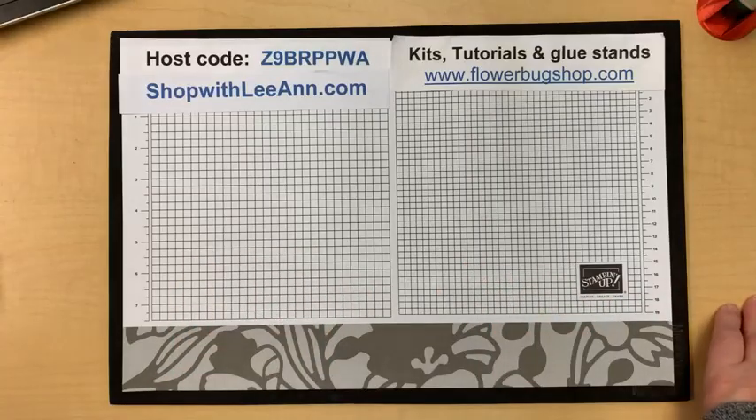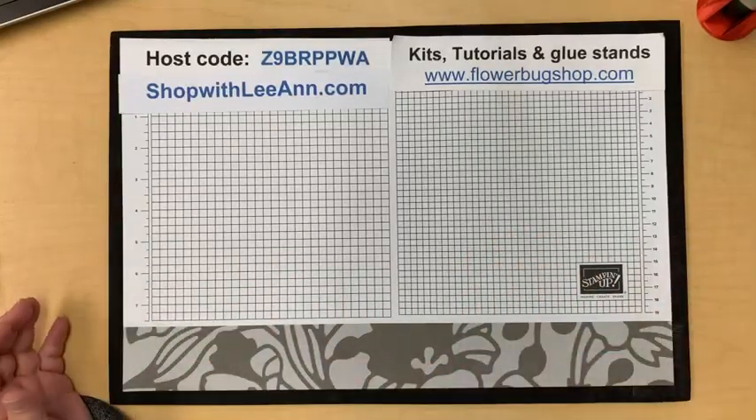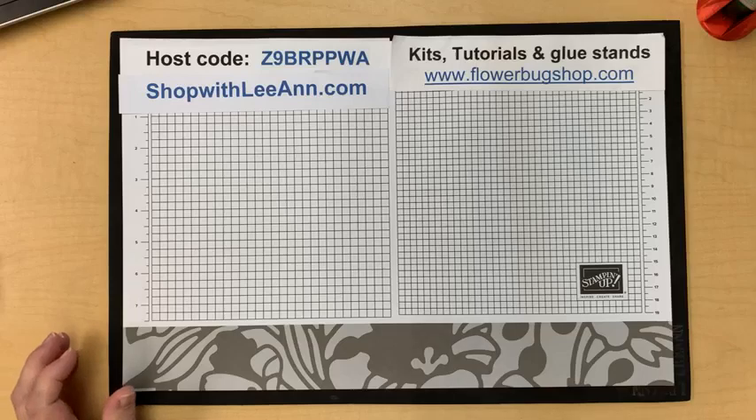Good morning everybody, it's Leanne Griff. It is Tuesday 11 a.m. and it's time for my weekly free class, so hopefully I'll have a few people joining in today.